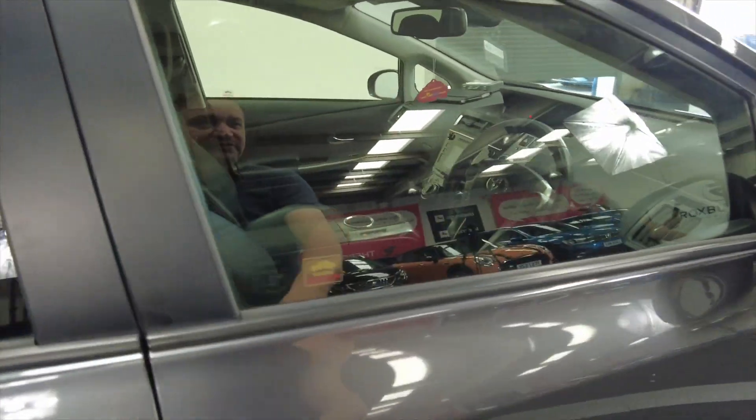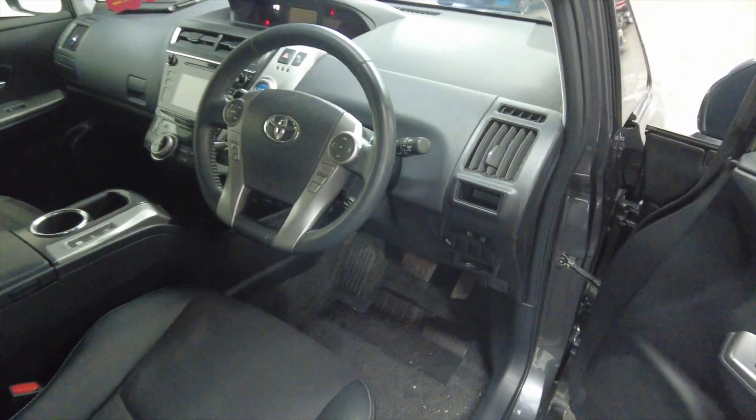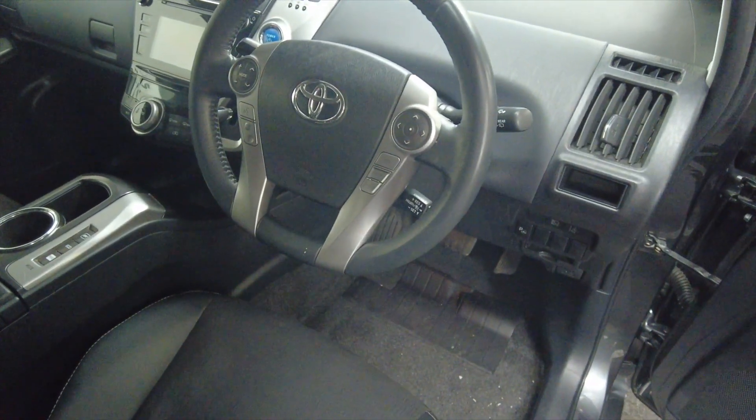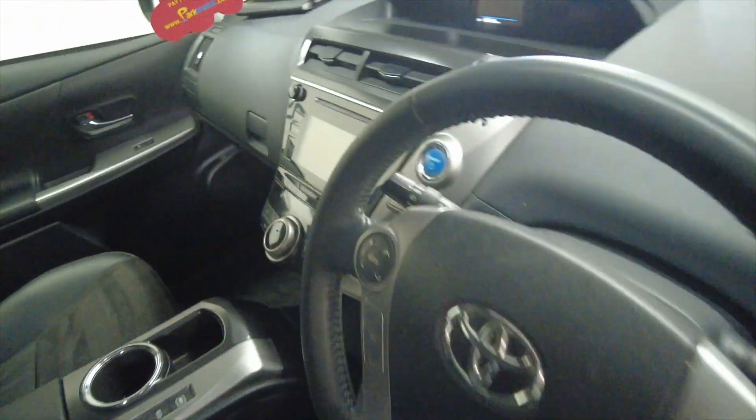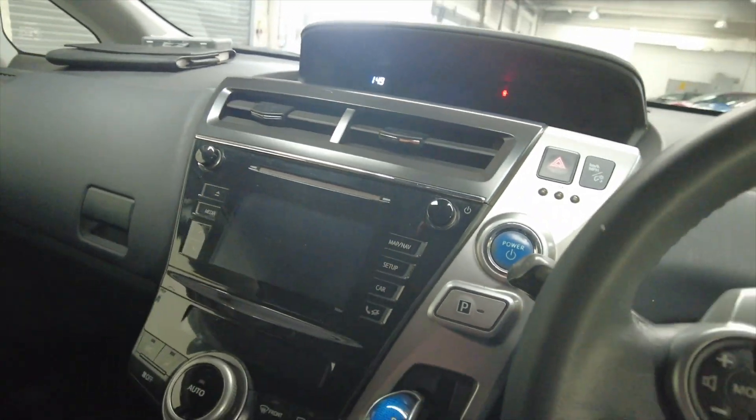You've got indicators on the wing mirrors there. As we head inside you can see you've got a multifunction steering wheel, and this car has done 60,818 miles. Let's get inside and take a closer look at what this car has to offer.